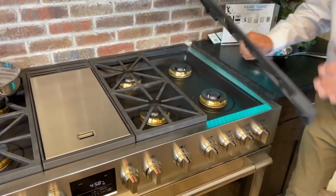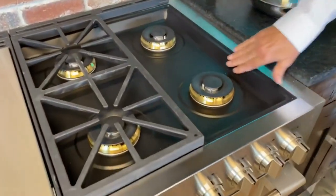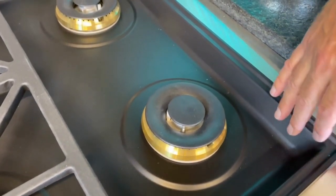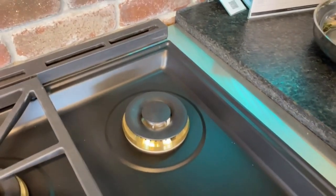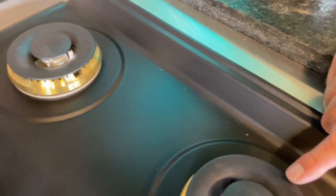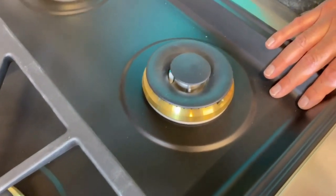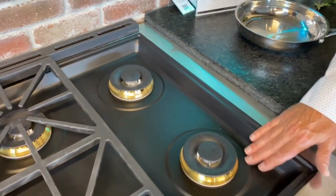Another thing they did that was a little bit different: you can see this dish underneath is matte porcelain. It's not shiny black porcelain, it's not stainless steel. This won't discolor, it won't stain, it's very easy to clean. So the burner caps, the sump, and the grates are all made out of that matte porcelain material. All you need to do to clean it is a little warm soapy water and a Brillo pad.